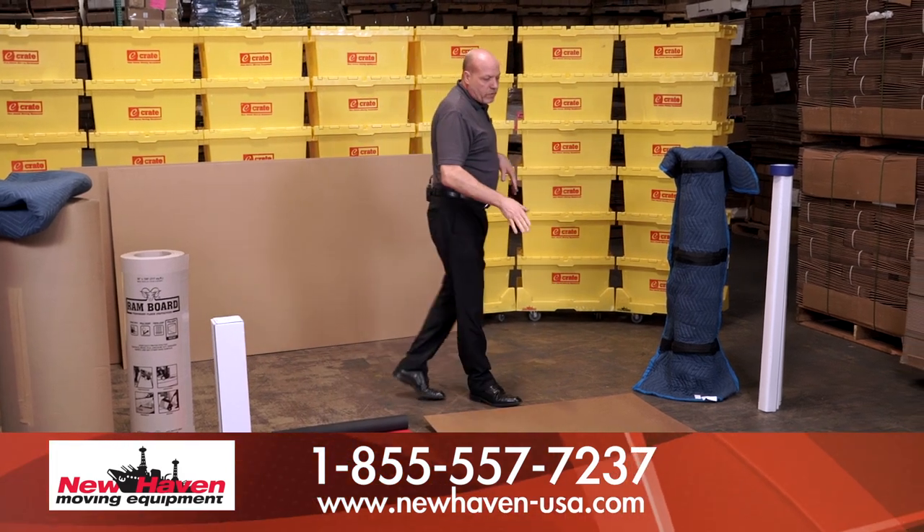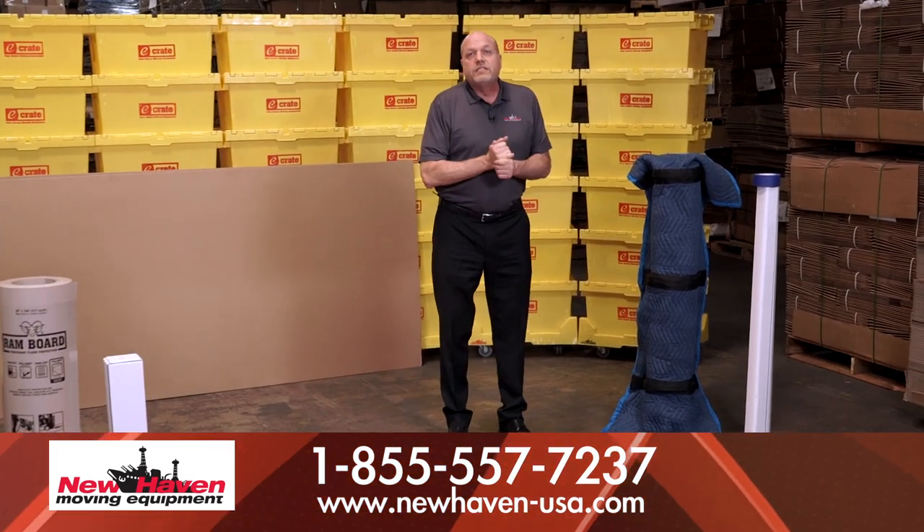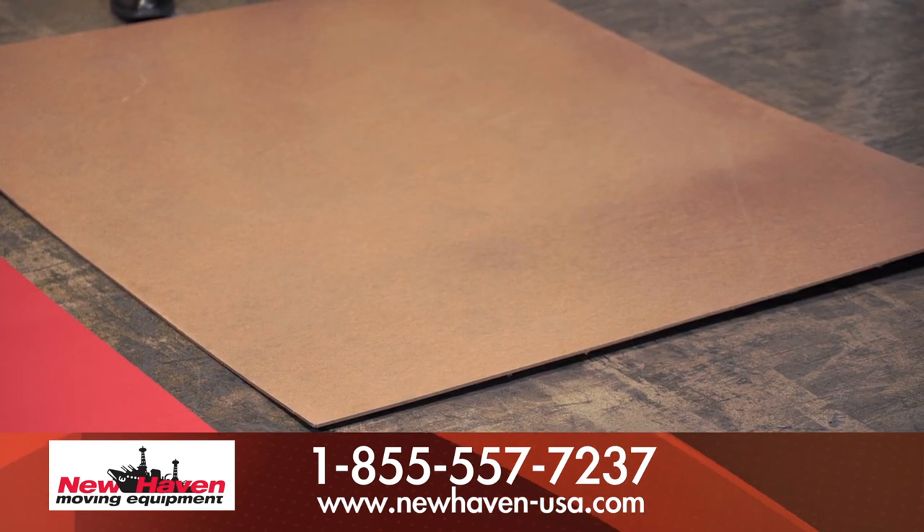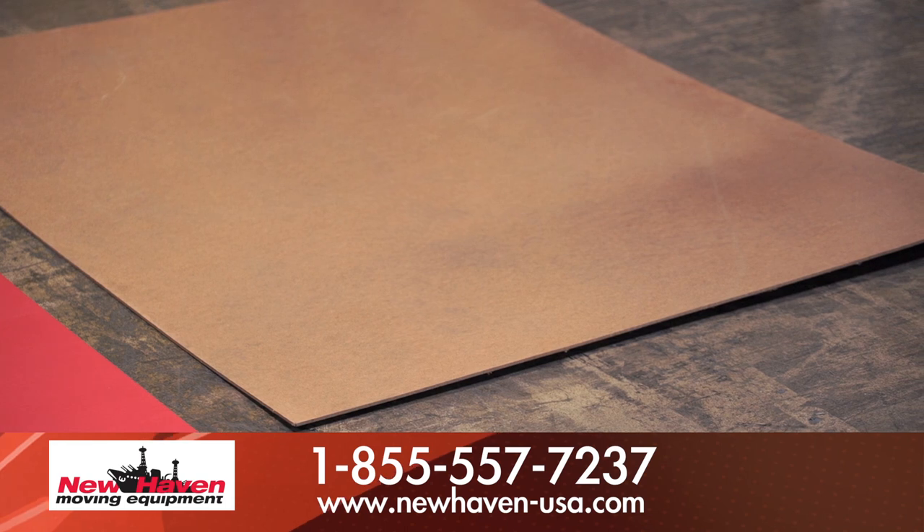Next up, we have our quarter-inch masonite. It's tempered to make it really hard, and this will really protect tile or hardwood floors — any high-end floor.